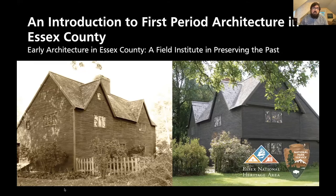We'll provide a link to the recording to all attendees once it is uploaded. Tonight's presentation is an introduction to first period architecture in Essex County with Gordon Harris. Mr. Harris has been the town historian for Ipswich since 2014 and is the current chair of the Ipswich Historical Commission, not to be confused with the Ipswich Historical Society, now the Ipswich Museum.